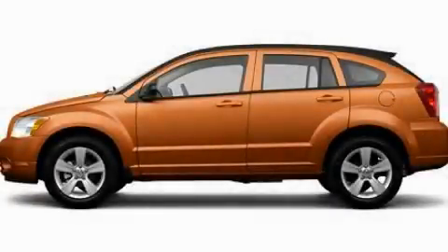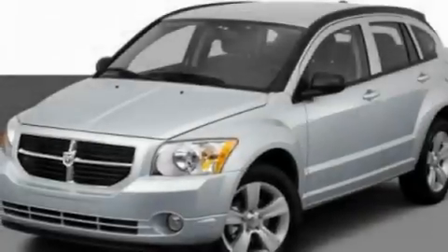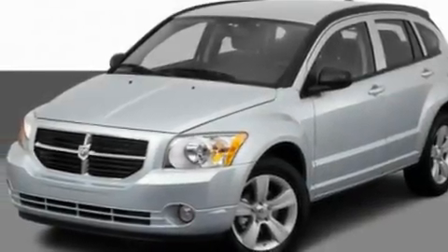This is a 2011 Dodge Caliber. It features a 2.0-liter four-cylinder engine and a continuous variable transmission.